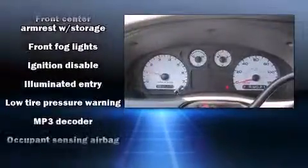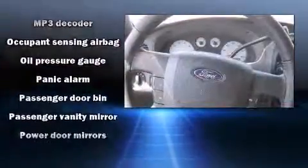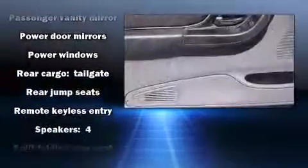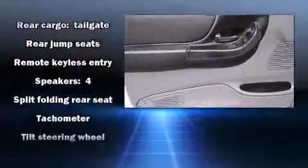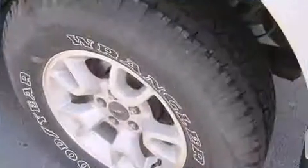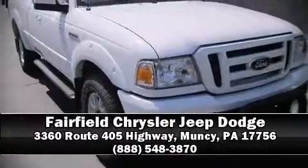dual front impact airbags, front side impact airbags, traction control, ignition disabling, and four-wheel disc brakes with ABS. Electronic stability control ensures solid grip on the road surface, no matter how challenging the driving conditions.